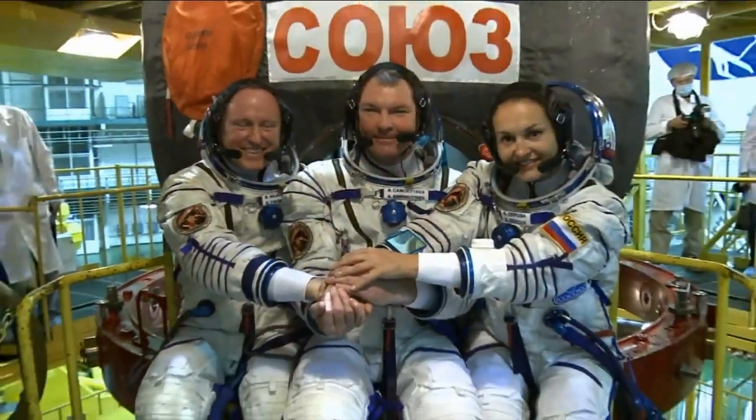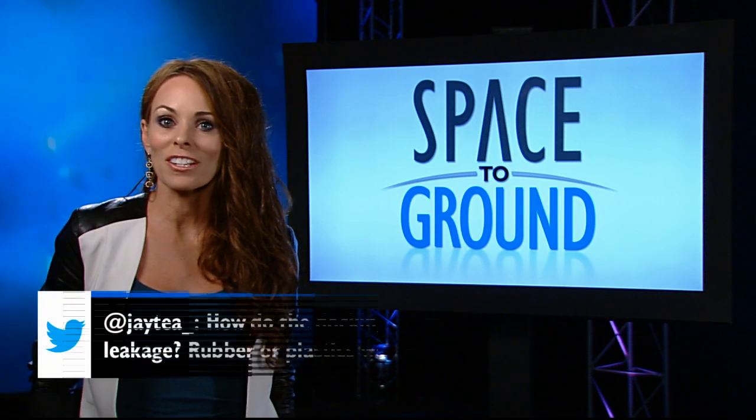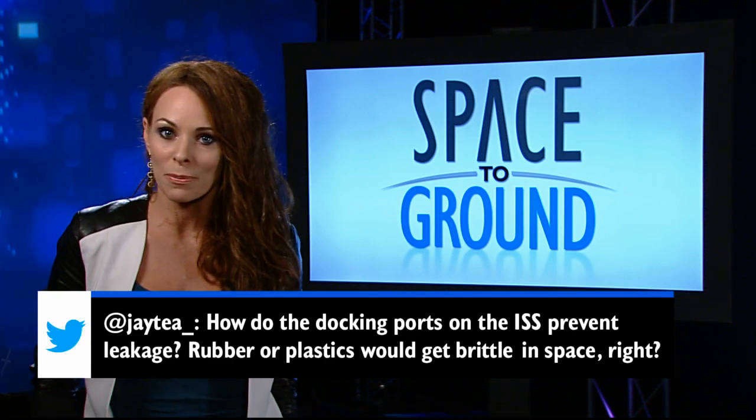After a six-hour trek to the orbiting complex, the Soyuz will dock to the station's Poiss module and its three crew members will spend nearly six months living and working in space. This week's social media question is: how do the docking ports on the ISS prevent leakage? Rubber or plastics would get brittle in space, right?